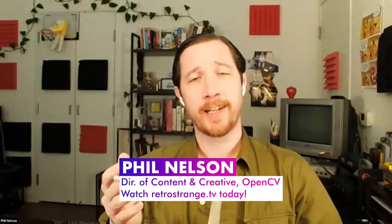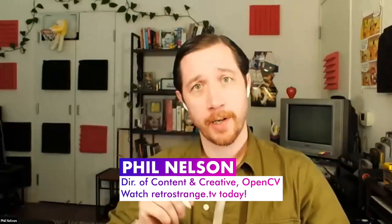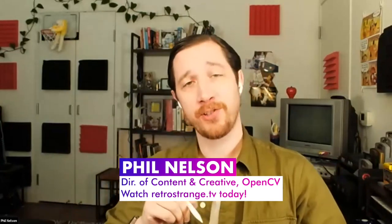Today we're going to learn more about OpenCV AI Kit Series 2, the new iteration of the beloved OAK D hardware. I also want to introduce Phil Nelson, who is the Director of Creative and Content at OpenCV. Phil produces this show, and if anything goes wrong, it's his fault. Phil introduces himself as co-host and invites the audience to call him Phil.